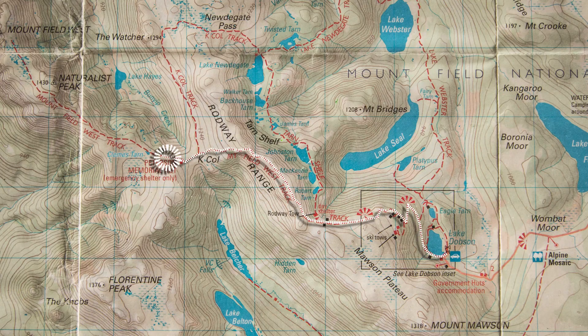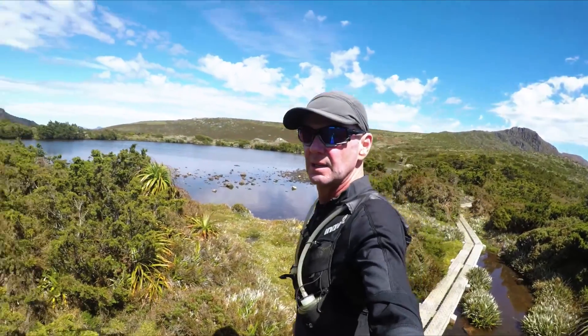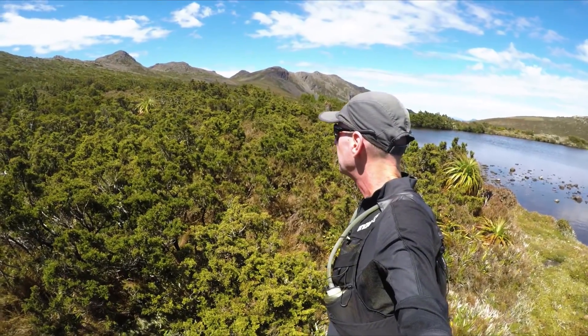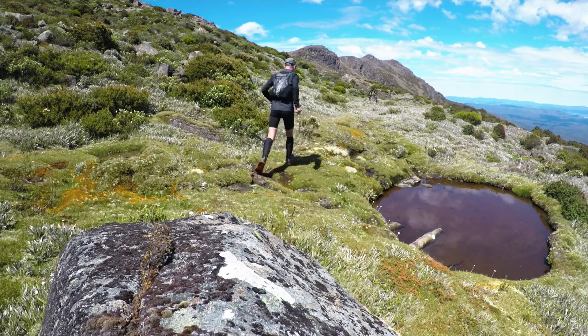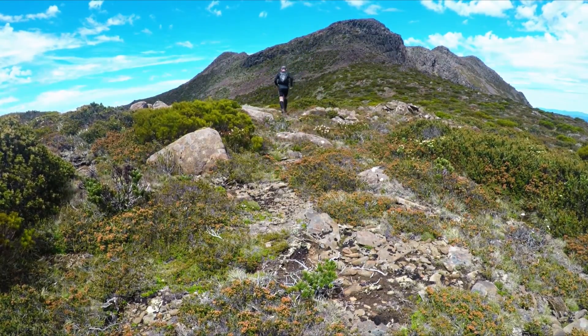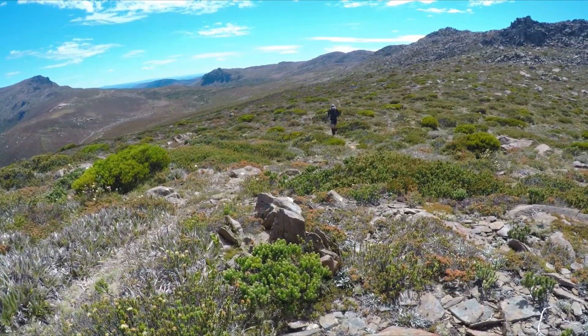Instead of heading straight up from the hut, I decided to come around the back of the ridge to Clem's Tarn. I set a course almost directly due south across low scrub and scree to the shoulder, dodging the occasional snake before the final push up to the summit.